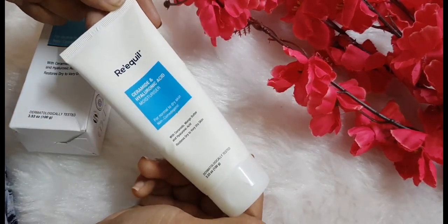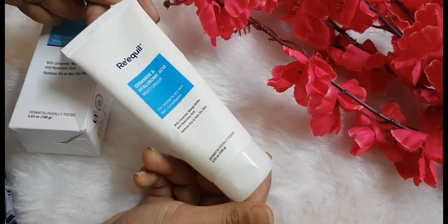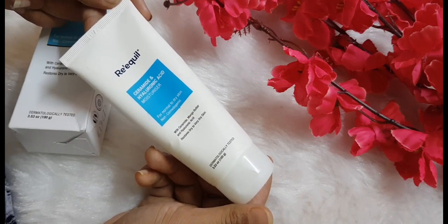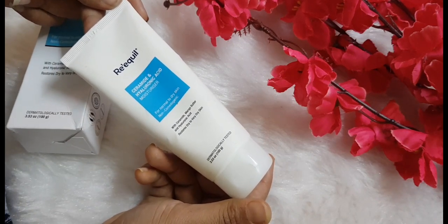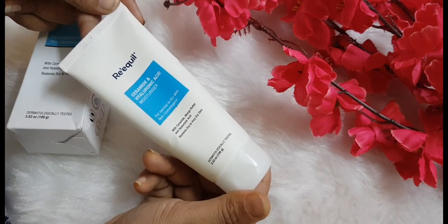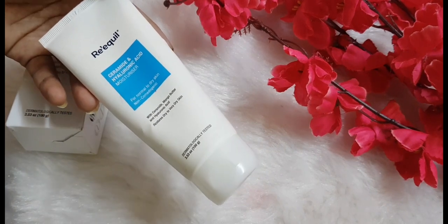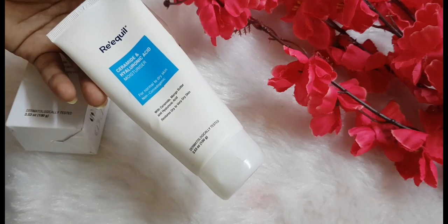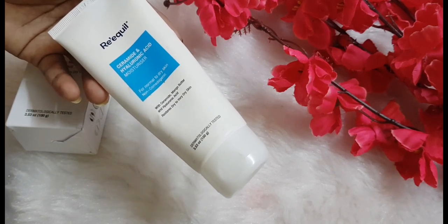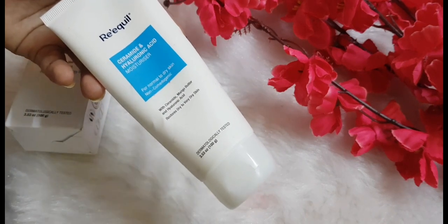The bad parts about this moisturizer: first, it's not easily available offline — I didn't find it in stores or any pharmacy. Second, if you are someone who doesn't want fragrance in beauty products, this product is not for you. It does contain fragrance, but it is really mild and pleasant, and it fades off quickly after application and doesn't linger on.